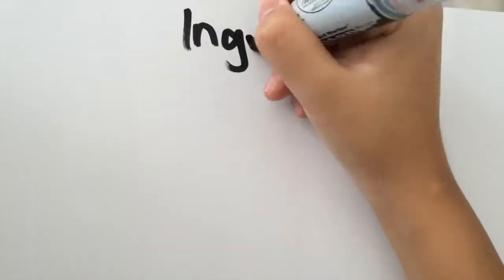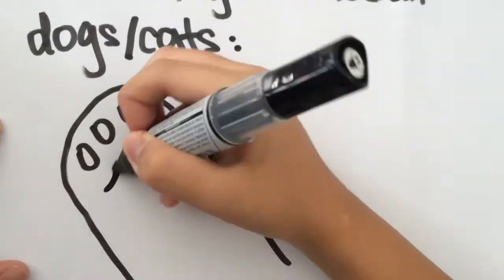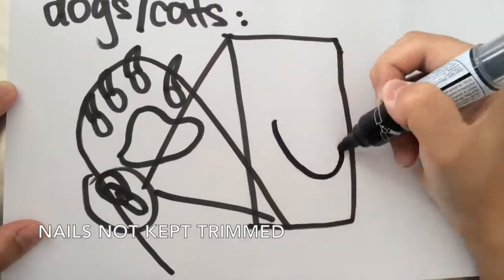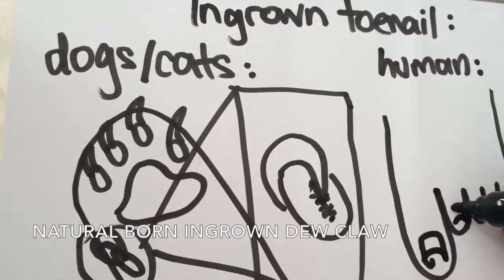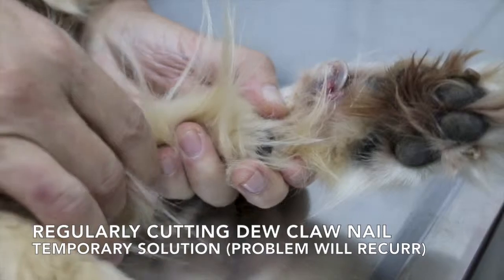Finally, I also witnessed the case of the ingrown toenail. Just like humans, dogs also get ingrown toenails. Some common causes include not keeping the nails trimmed — sometimes the nail will grow so long that it curls back around and grows into the flesh. Another cause is a naturally curved dewclaw growing into the flesh. During this visit, we cut the dewclaw nail as a temporary solution.